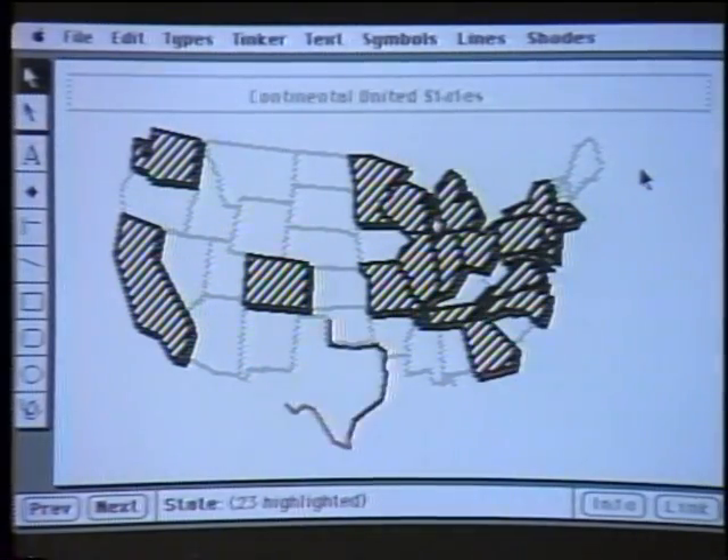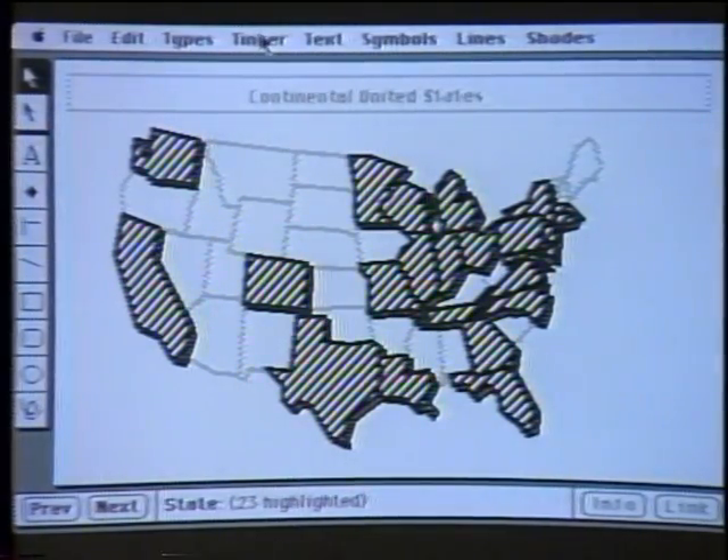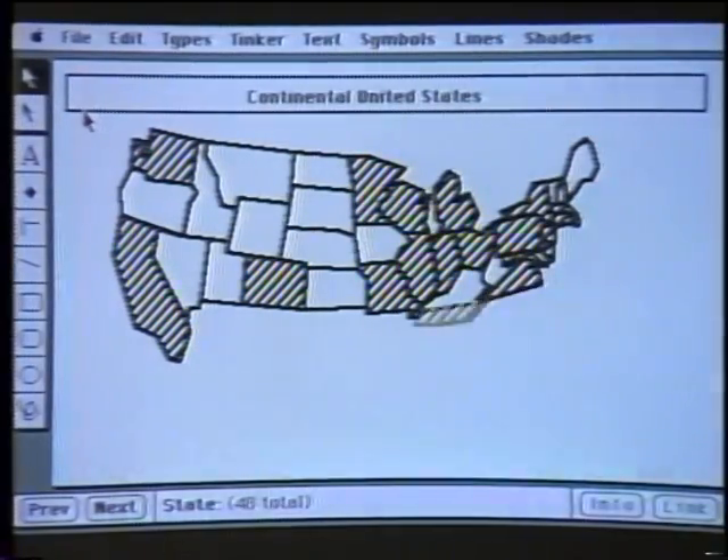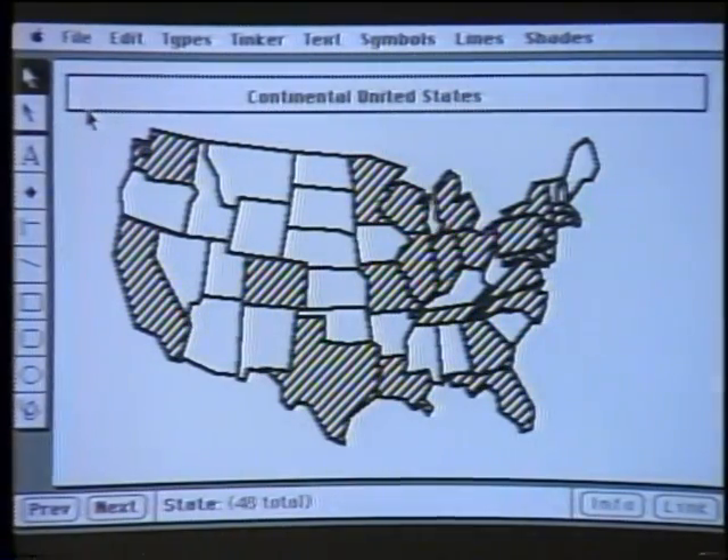The map is now highlighting which states, Bob? The states that have at least 50 computer stores or more. If I cancel the highlighting, you can see we've redrawn the map so you can quickly view which states have more than 50 computer stores. You also have provisions to build new pictures, store pictures, and categorize them. Yes, you can build literally hundreds of pictures. Not only that — people are out developing FileVision files that independent users can buy, where the artwork is already drawn for you.